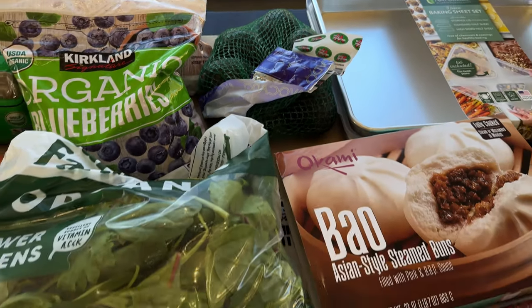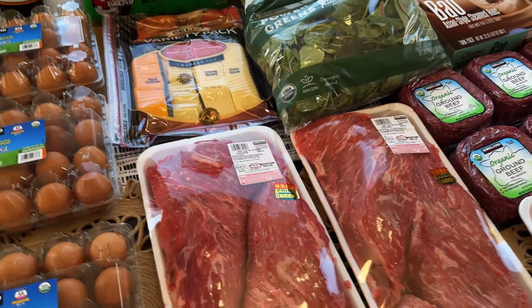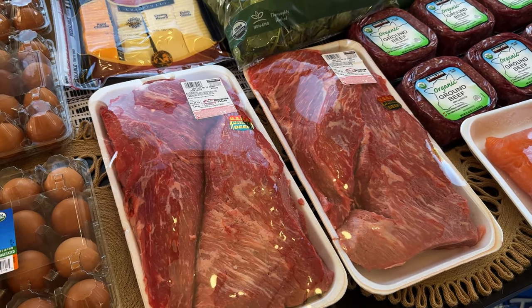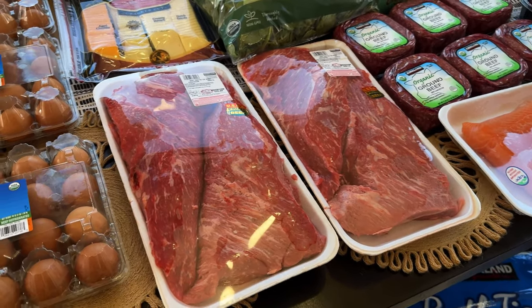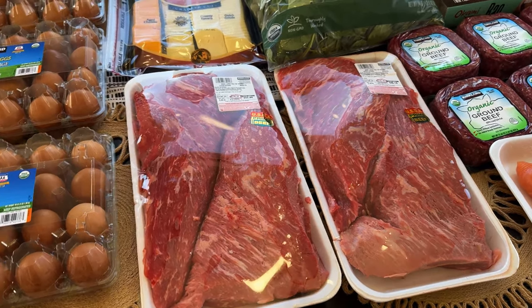I found this carnicería — a Mexican carnage area — probably about a 15 to 20 minute drive from us. That's where I want to get the avocados. So between there and Costco, that's where we get avocados, because the avocados at our regular supermarket are horrible — they just don't taste good.